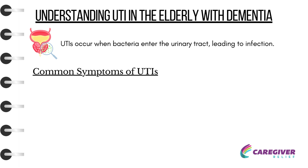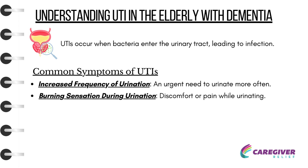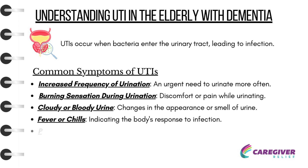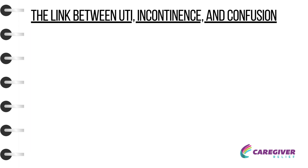Common Symptoms of UTIs include increased frequency of urination — an urgent need to urinate more often — burning sensation and discomfort or pain during urination, cloudy or bloody urine, changes in the appearance or smell of urine, fever or chills indicating the body's response to infection, and pelvic or lower back pain.